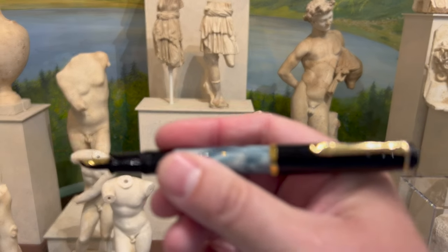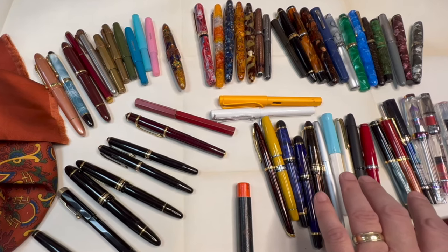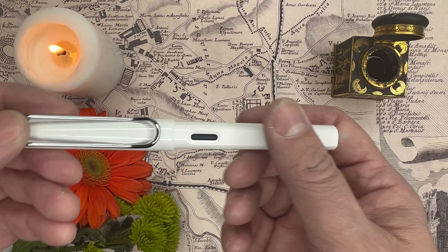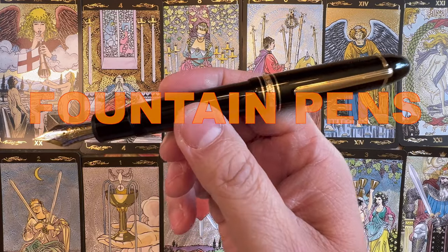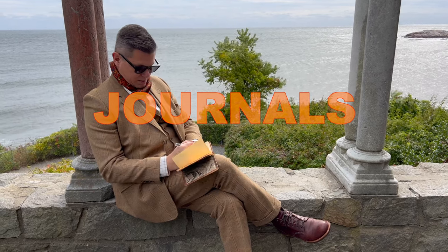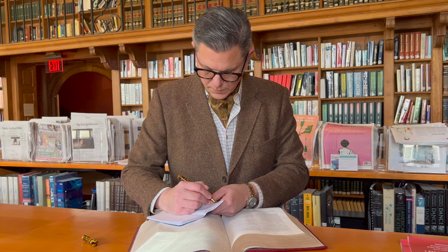Fountain pens also require a certain level of technique and knowledge to master. Not to mention that they have so many variables and attributes to be worthy of deep contemplation and indeed obsession. This entire channel is in part founded on this — the world of fountain pens, inks, journals, and journaling, and everything that's connected to them. So which pens are particularly fitting for dark academia?